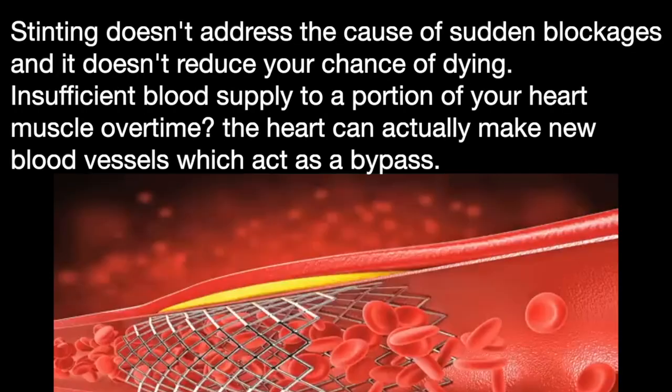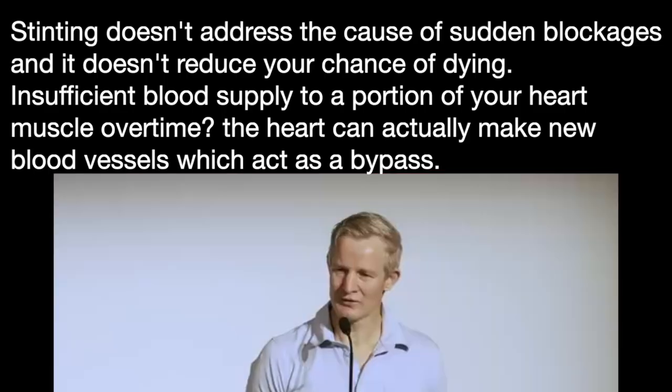The thing is, stenting is really only good for treating a symptom of angina, where it can allow more blood to flow through an artery that's partially blocked. It doesn't address the cause of sudden blockages, and it doesn't reduce your chance of dying.